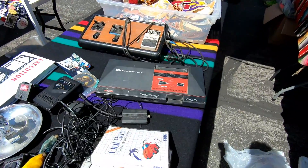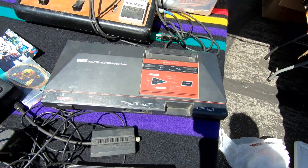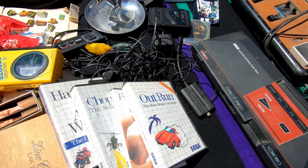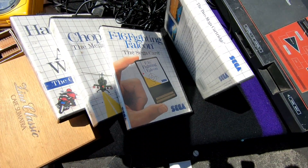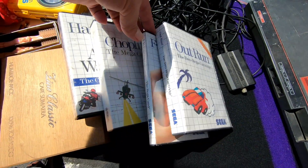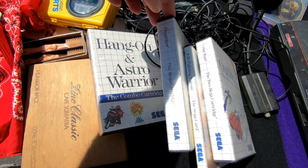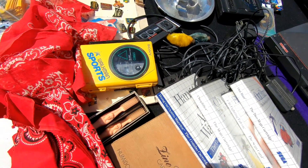And right across from that booth, I found even more video game stuff. Here's a Sega Master System, which I already own so I don't need that, but it's really cool to see. And a handful of games — I've got Outrun there, F-16 Fighting Falcon, which is one of the few games that came on a little card instead of a cartridge, and Choplifter. And Hang-On and Astro Warriors, which I thought I had already — but when I got home it turns out I didn't, so I'm kind of bummed out that I didn't buy that.